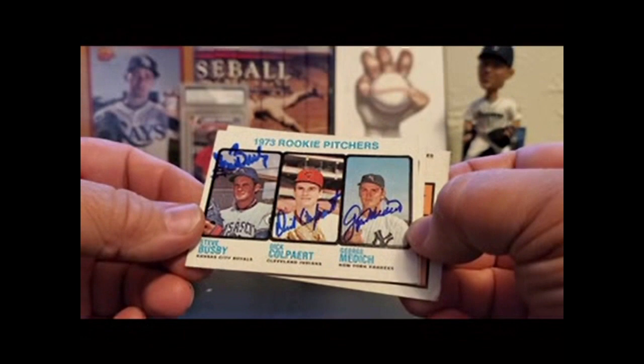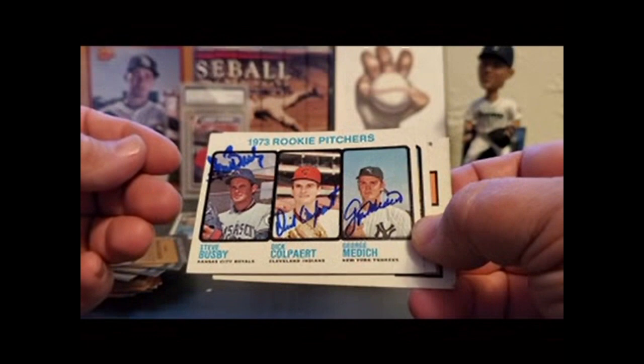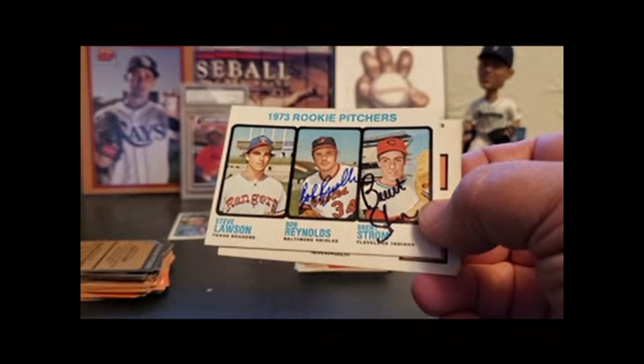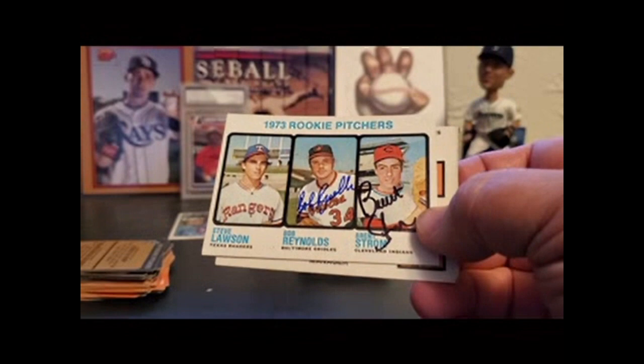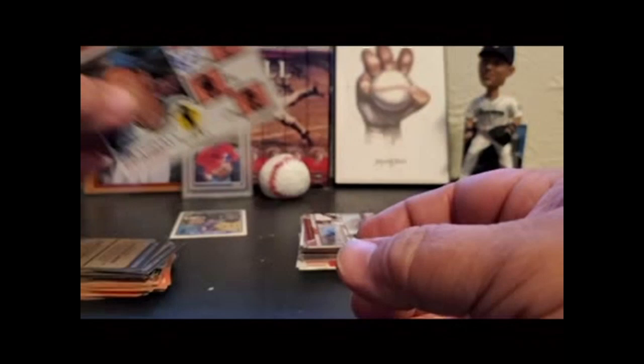Three rookies on a card in 73: Steve Busby, Dick Calipert, and George 'Doc' Medic — all in blue. That one turned out nicely. Still need Steve Lawson on this one — either he's deceased or he doesn't sign. Bob Reynolds, Brent Strom — is he still the pitching coach for Houston? He was for a long, long time. Adele Crandall, Joe Nosek.